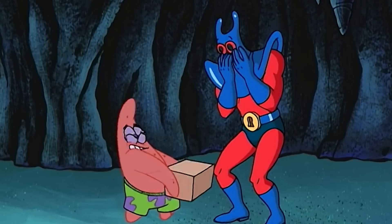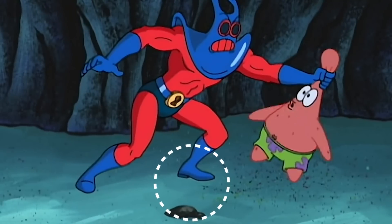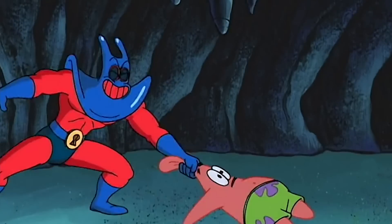As hilarious as this scene is, there is a small mistake. The box that Patrick dropped on Man Ray's foot is there in the first scene, but it's gone whenever Man Ray grabs Patrick. But that's probably better for Patrick, since he gets tossed around pretty hard right after.